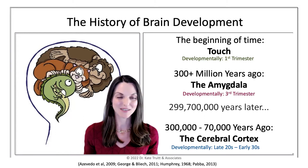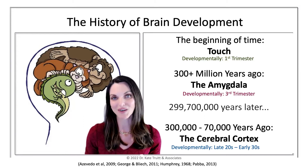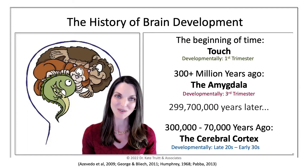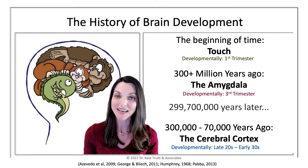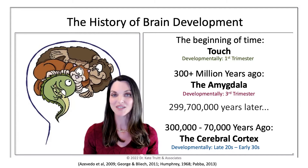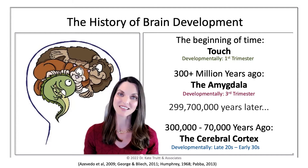But as you may have noticed across these videos, there are other parts of our brain that actually have a lot more power and control than we may know. And of course, our little friend Amy — the amygdala — is one of those. So let's dig into the other side of the slide.